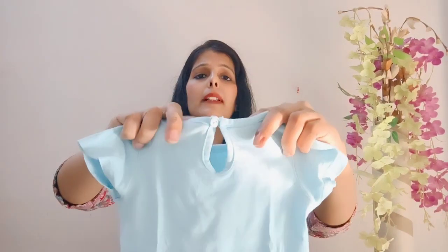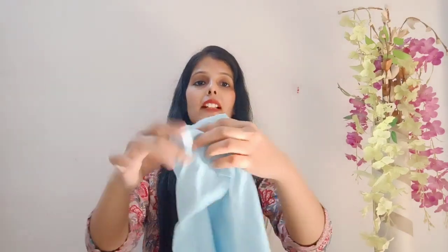Next, clothes with back buttons, back zips, or buttons at the back — you should avoid these completely for newborn babies. Babies are always lying on their back, and back buttons can cause discomfort and restrict the baby's movement. I would say completely avoid this kind of back-button dress, initially at least for 2 to 3 months, and ideally for up to 6 months. Back buttons or back zips should be completely avoided for newborn babies.